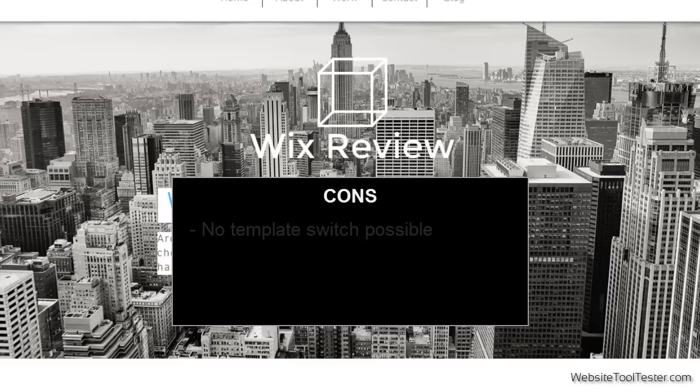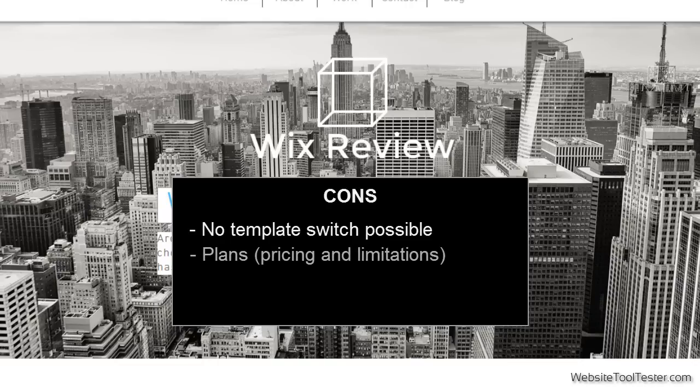We are a little bit disappointed that you can't switch your template afterwards with a single click — you will completely lose your content. Also, we think that the online store shouldn't be limited exclusively to the e-commerce plan, as it is quite pricey. The blog is very basic and we don't consider it a sophisticated solution for blogging purposes.